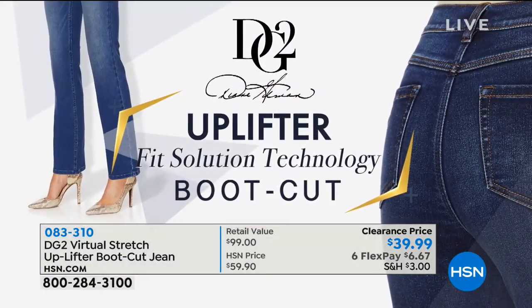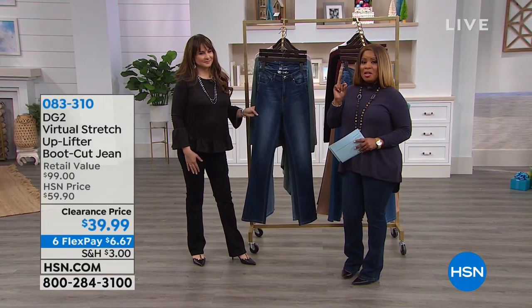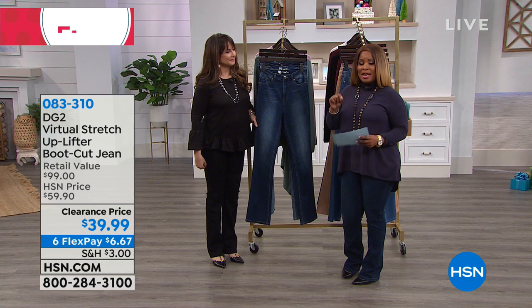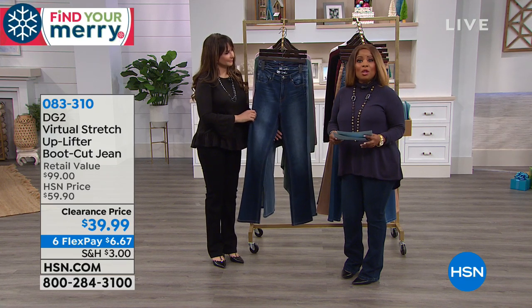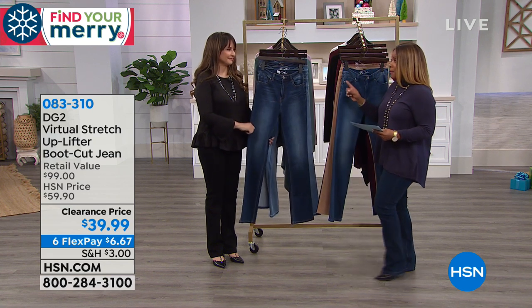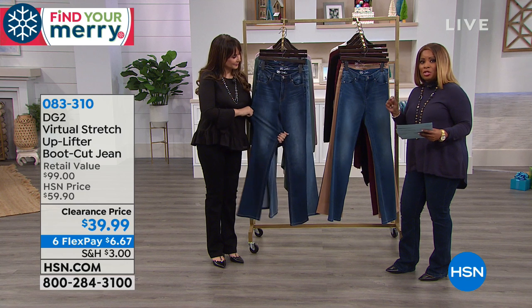It's called the Uplifter, and it's been the number one best-selling jean all day today. You get to buy it at $39.99, which is going to be one of the lowest prices we've ever offered. It's available on FlexPay for $10. I'm going to go through all the colors. Choose your inseam because we have petite, average, and tall.